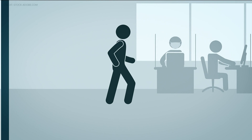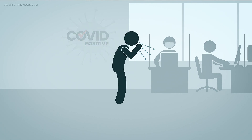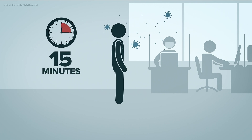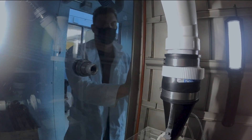Picture this: someone shows up to your office or school and they're COVID positive. They cough or sneeze or even just start talking. Within 15 minutes, an alert goes out confirming COVID has been detected in the building. That's exactly what researchers at Georgia Tech are developing.